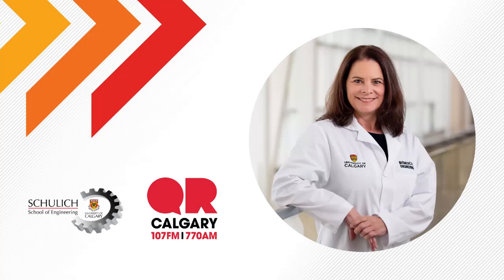A University of Calgary researcher is now part of an international study to evaluate a blood test for breast cancer detection. This could revolutionize breast cancer understanding and care in this city and this country. Joining us to explain her new research is Dr. Christina Rinker, a professor in the Department of Biomedical Engineering in the Schulich School of Engineering and the Department of Physiology and Pharmacology at the Cummings School of Medicine. Can you tell me a little bit about your research and how this blood test could work?